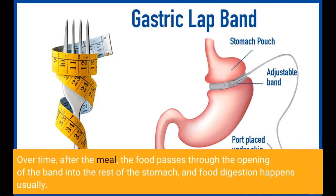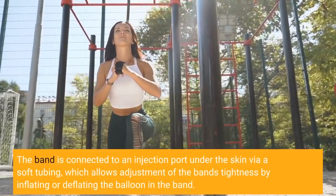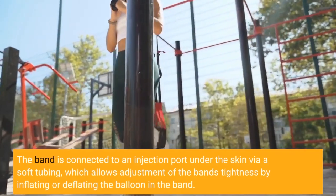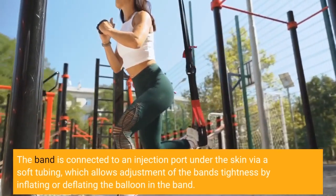Over time, after a meal, the food passes through the opening of the band into the rest of the stomach, and digestion occurs normally. The band is connected to an injection port under the skin via soft tubing, which allows adjustment of the band tightness by inflating or deflating the balloon in the band.